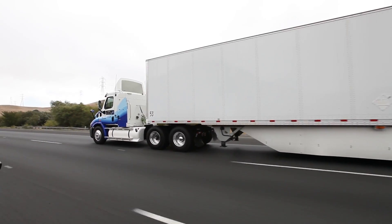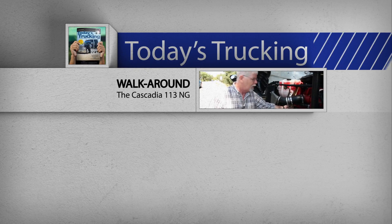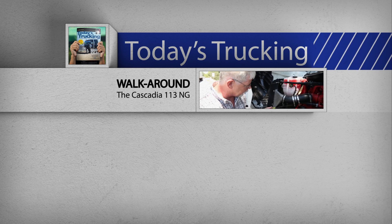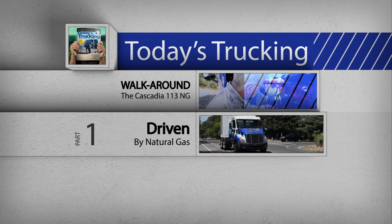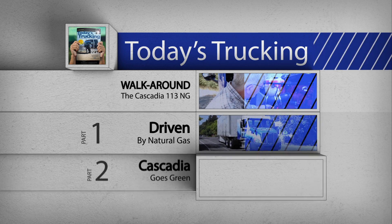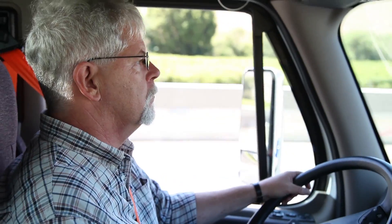We've got a few other videos about the natural gas-powered Cascadia 113 to watch as well — one is a walk-around tour of the truck, and a couple that explain the advantages of natural gas fuel and the differences between natural gas and diesel. Be sure to check them out on our YouTube page, Today's Trucking 1. In the meantime, I'll catch you out on the hill in Part 2. For Today's Trucking's Ultimate Test Drive, I'm freelance trucking journalist Jim Park. Be safe and keep your revs down.